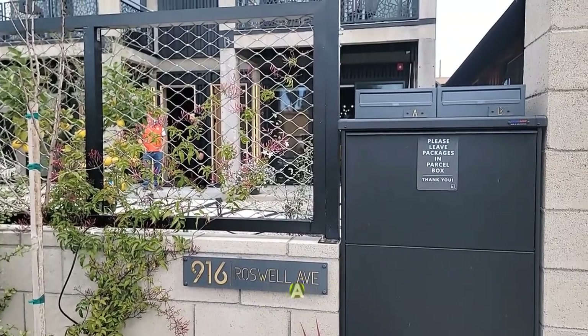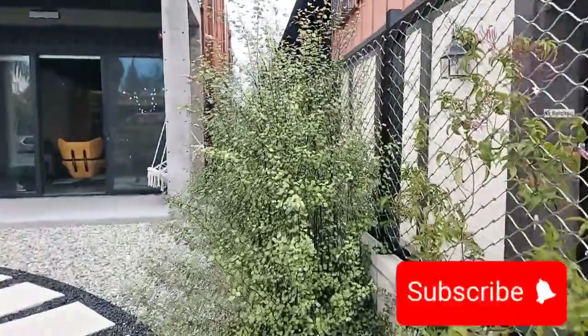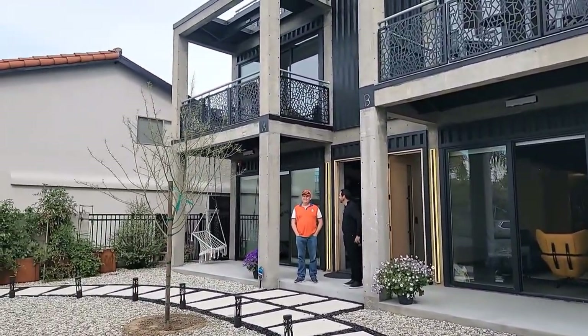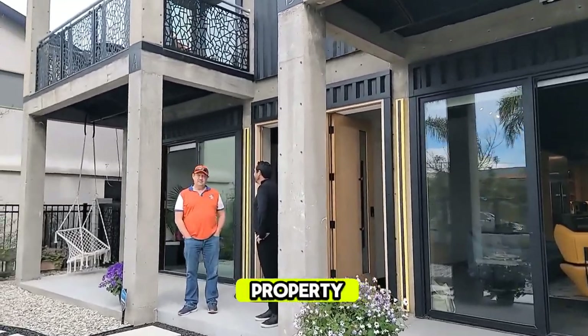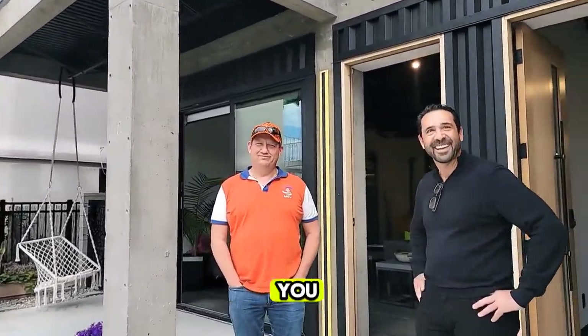Today we're going to see a beautiful home at 916 Roswell Avenue. You are going to meet the agent who is listing the property and the owner as well. Andrew, you want to take it from here?